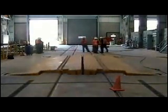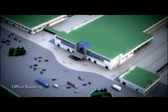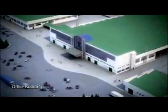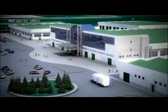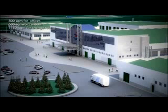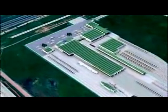Building D is a three-storey building for auxiliary services that shares the ground floor with Building C. All the ground floor is occupied with workshops and technical rooms. The first and second floors include 1,150 square meters for change rooms and restrooms, 800 square meters for offices and administrative personnel, and 600 square meters for canteen.